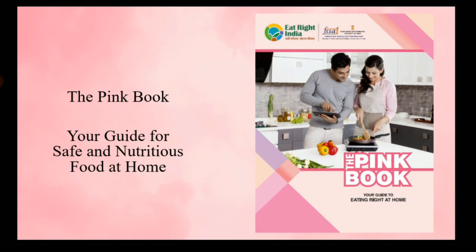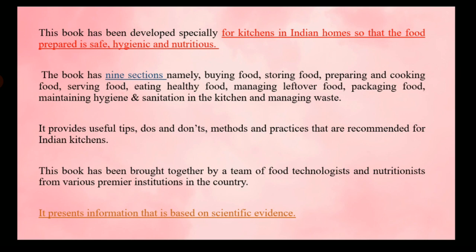The next book is the Pink Book — a guide for safe and nutritious food at home, developed for kitchens in Indian homes so that food prepared there is safe, hygienic, and nutritious. This book is divided into nine sections covering how to buy food, how to store food, tips for preparing and cooking food, how to serve food, and various healthy eating habits.